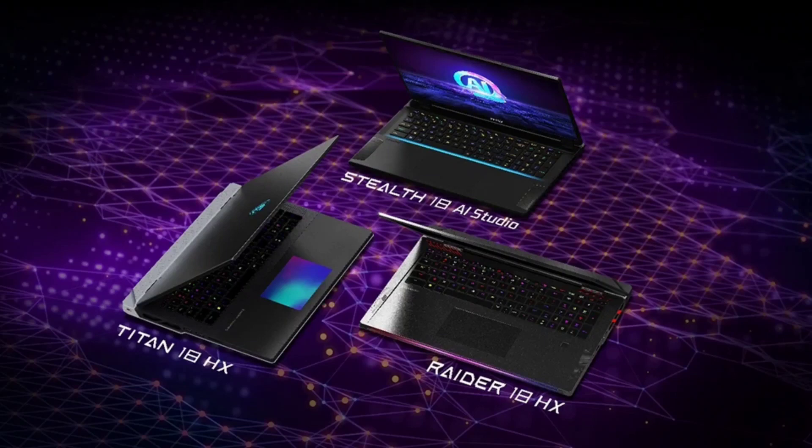MSI has recently announced a bunch of new premium laptops in India along with the MSI CLAW gaming handheld console. Three machines stand out in the lineup: the Titan 18HX, Raider 18HX, and Stealth 18 AI Studio, all of which are meant for gaming.